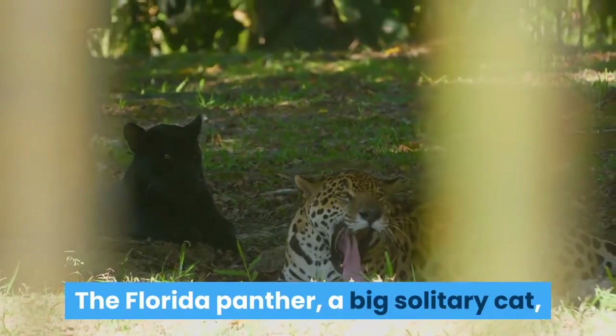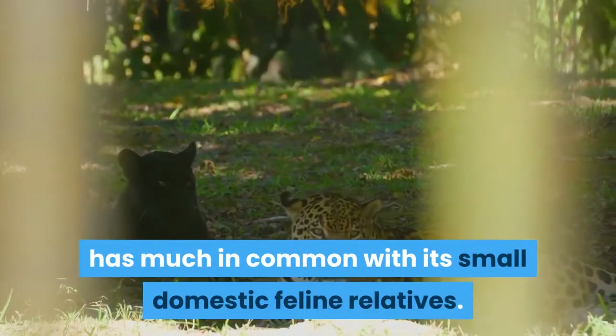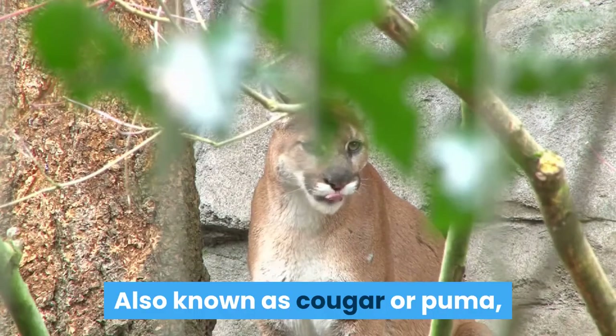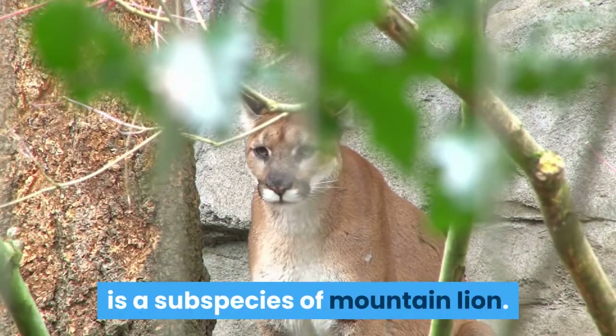The Florida panther, a big solitary cat, has much in common with its small domestic feline relatives. Also known as cougar or puma, the Florida panther, Puma concolor cori, is a subspecies of mountain lion.